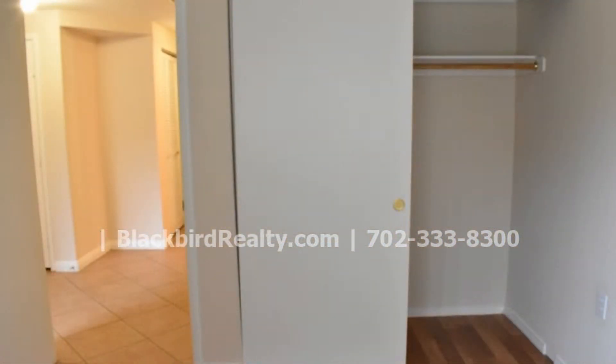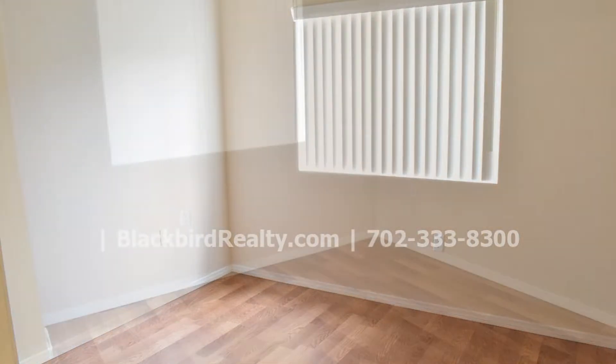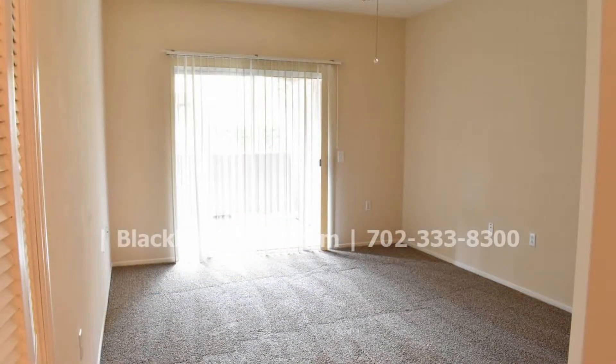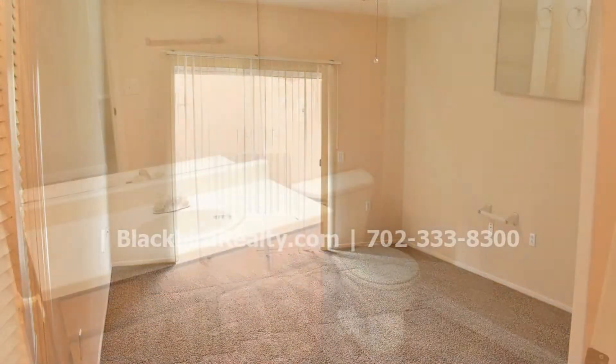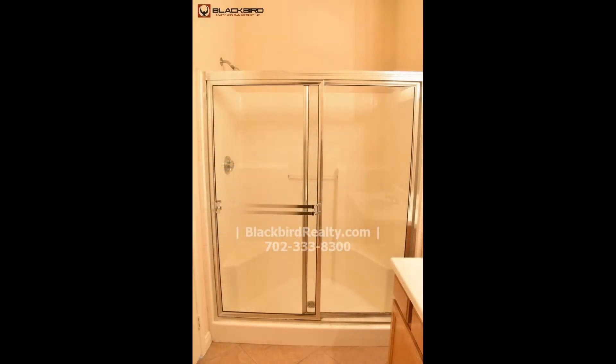All of the bedrooms are sizable and have large windows that let in plenty of natural light. The bathrooms are good sized and have wonderful fixtures.